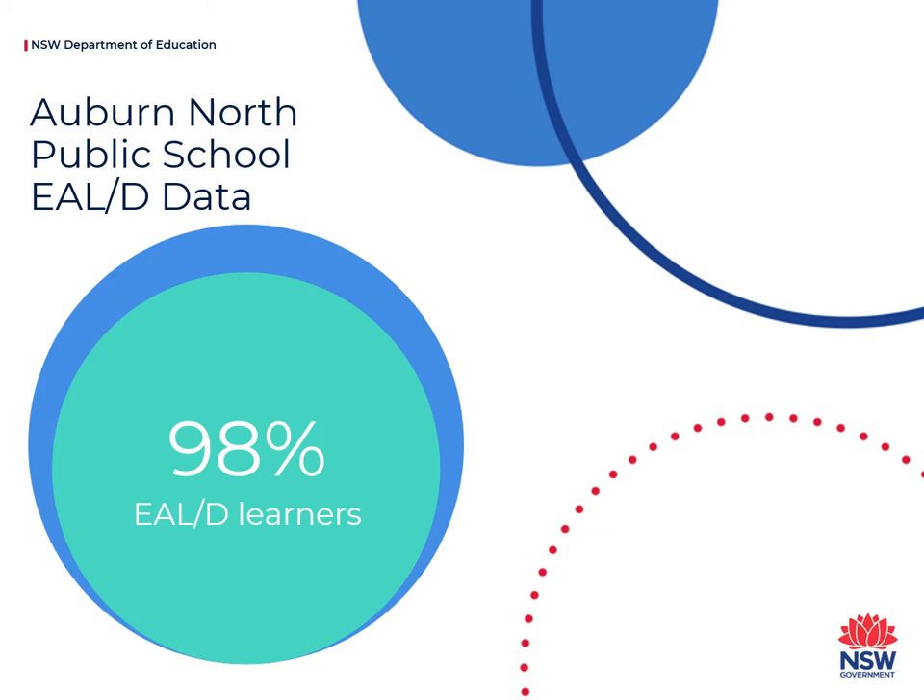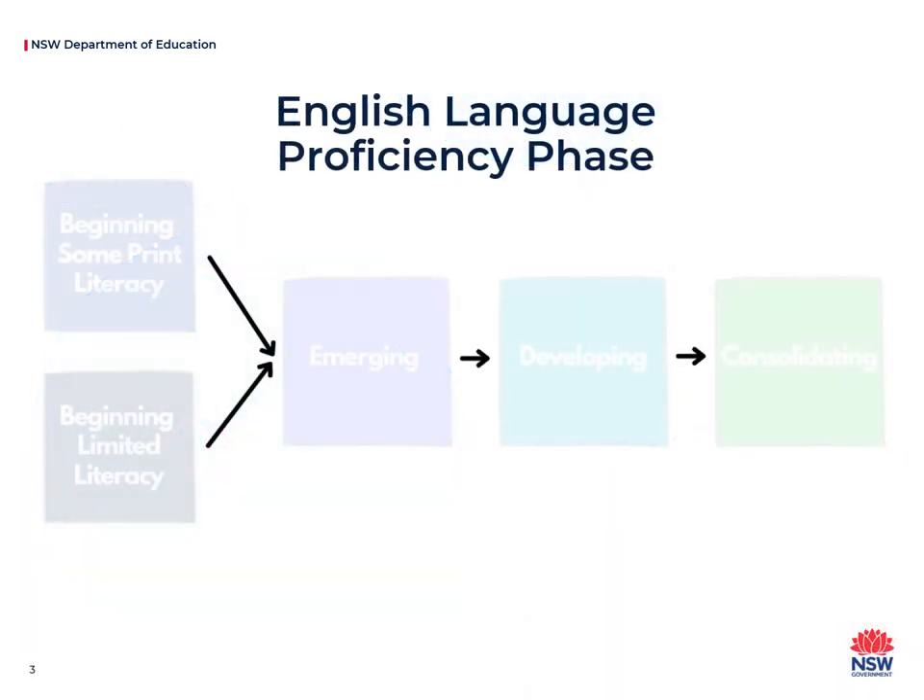Learning English occurs over a progression of time and skills. If your child is identified as an EALD learner, their report will include a description of each phase of English language proficiency.